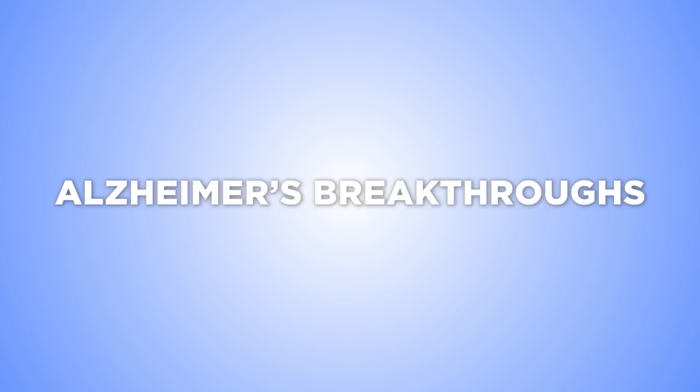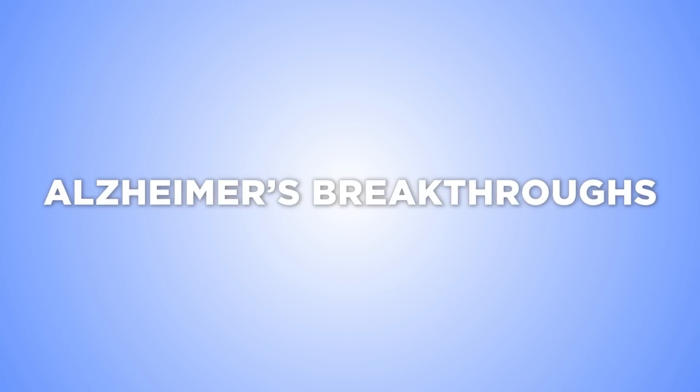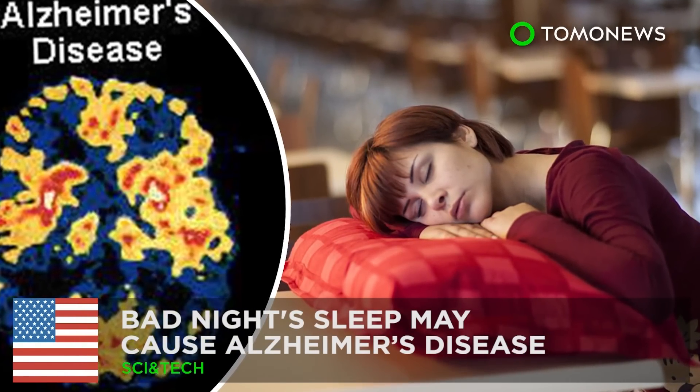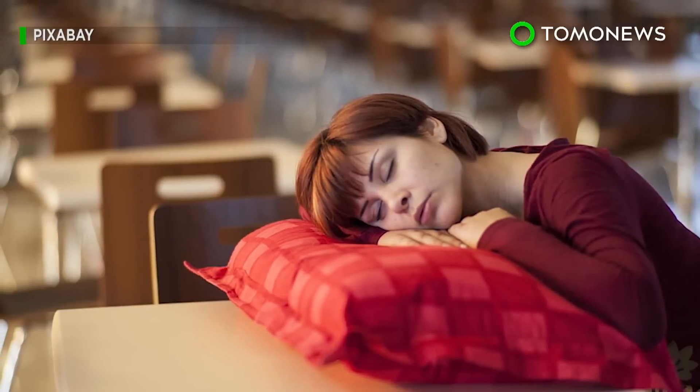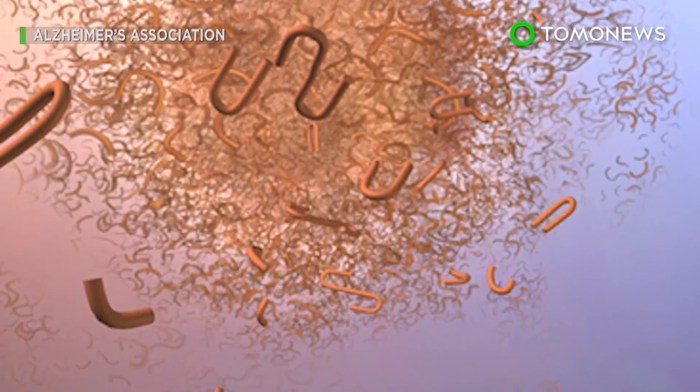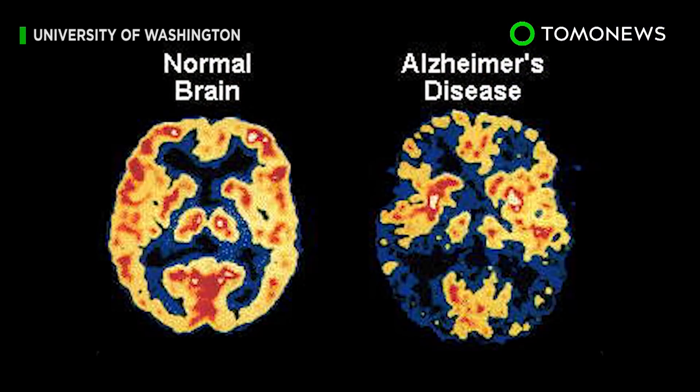Sleep tight if you don't want to get Alzheimer's. A new study shows that even a single bad night's sleep could raise levels of a protein that may lead to clogs in the brain and result in dementia.